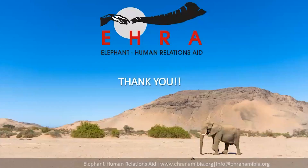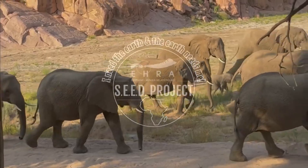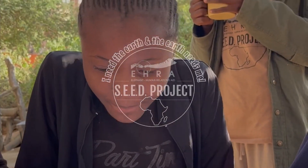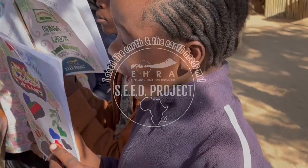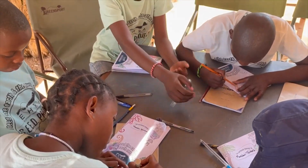Thank you. I'm going to hand it over to the Sharescreen team to share a short video that I hope inspires you to share this message with the rest of your world. Thank you very much for your time. SEED is an environmental education program designed to fit into the national curriculum, targeting learners specifically from the rural Kunene and Irango region, but also welcoming other schools all over Namibia. This program is designed to nurture the next generation of conservation enthusiasts.